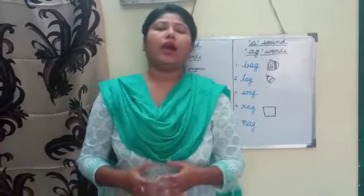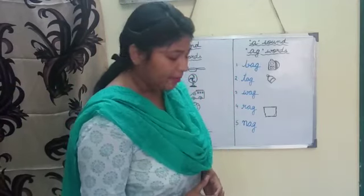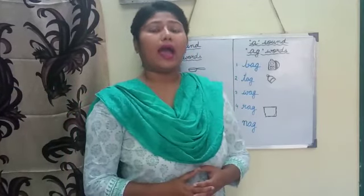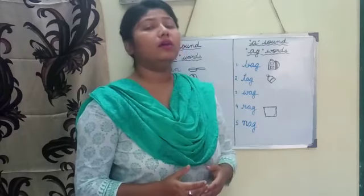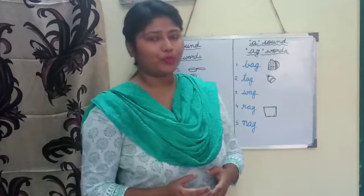Hello everyone, I am Borneema here. Hope you all are fit and fine. In my previous class, I taught you about phonic sound and 'at' words. I hope you all have learned it at home.